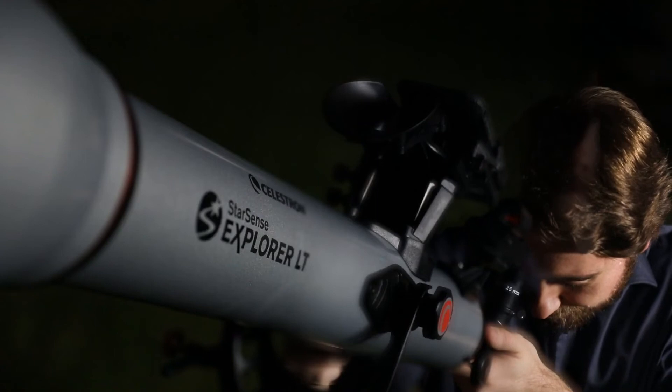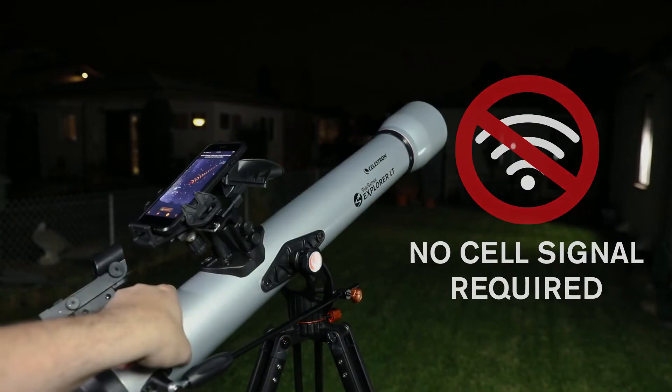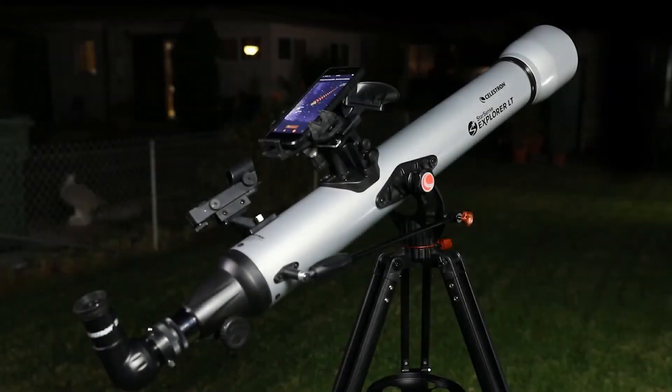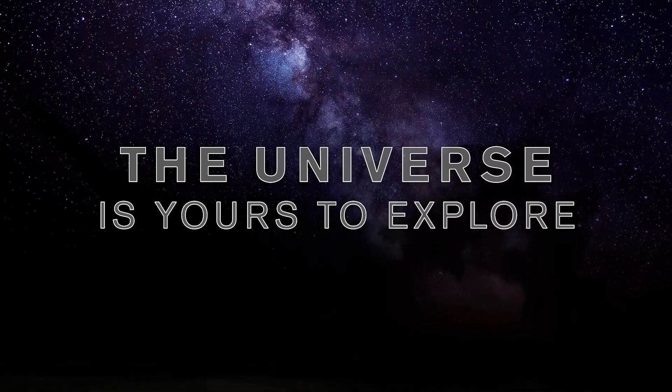It's that simple. StarSense Explorer works anywhere in the world — no cell signal required. So whether you're in your backyard or a remote dark sky location, the universe is yours to explore.